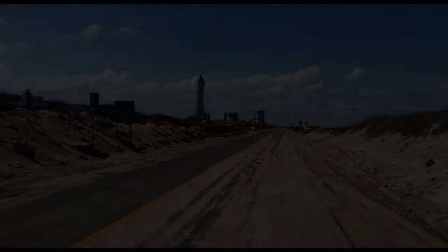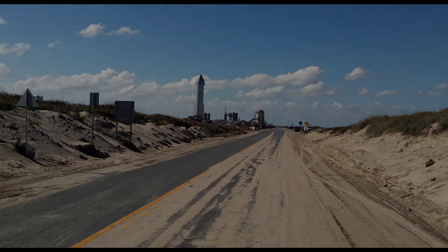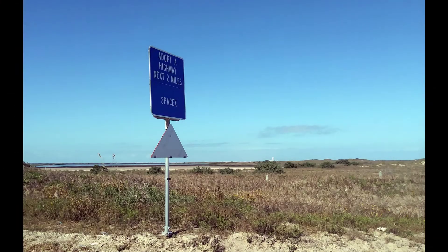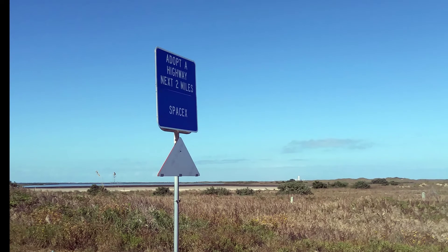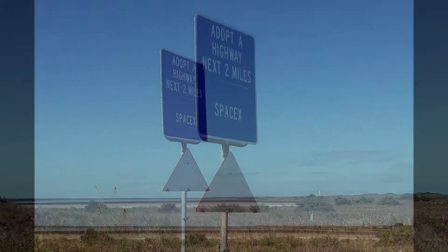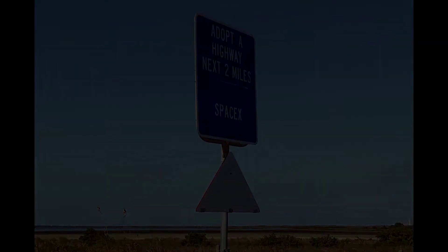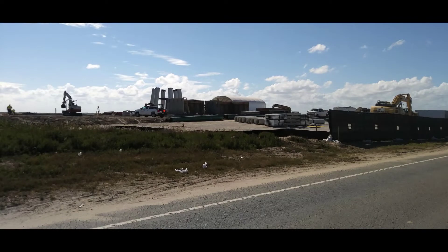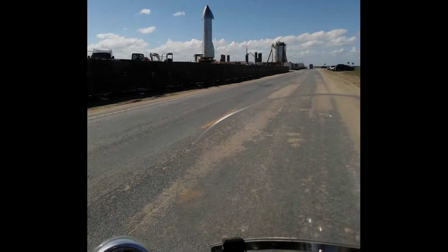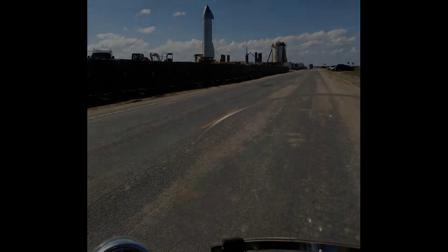The next few pictures are me looking back at the watch area from the beach. As you can see, it's pretty close to the beach itself. Here's a couple pictures that I took looking at the launch pad area, driving back from the beach, sitting on a motorcycle.